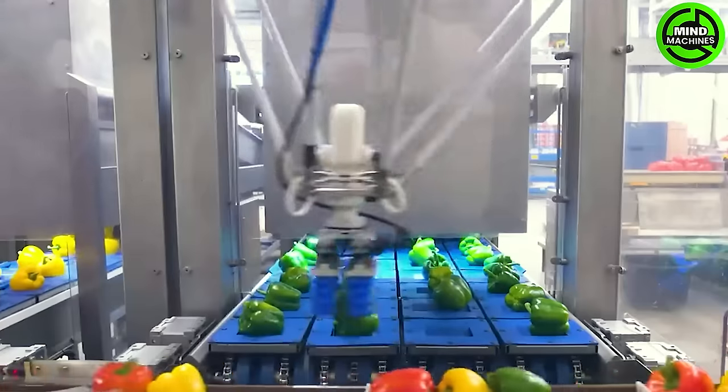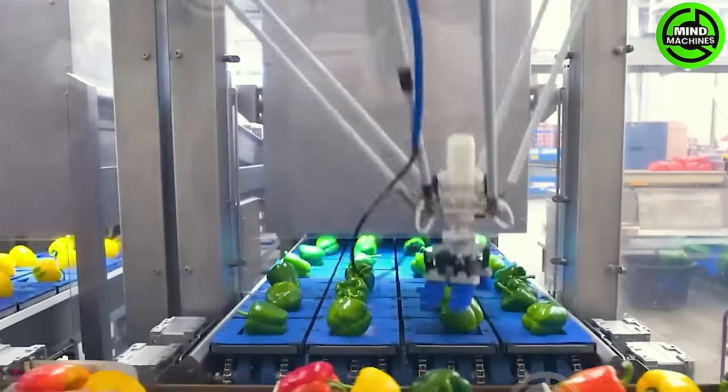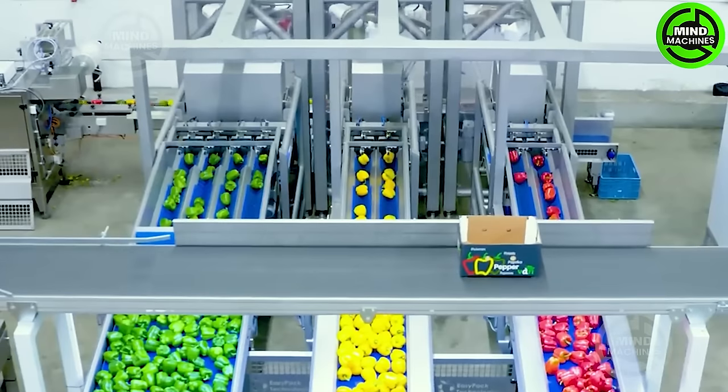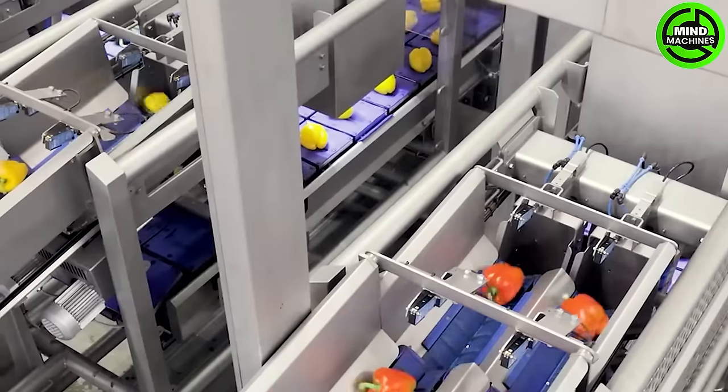A cutting-edge robot-assisted packaging line designed by EasyPack Technologies has rapidly increased productivity by 30%. This state-of-the-art packaging line integrates Delta Robots and a Vision system from Omron.